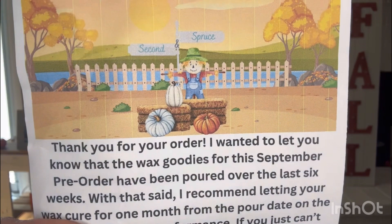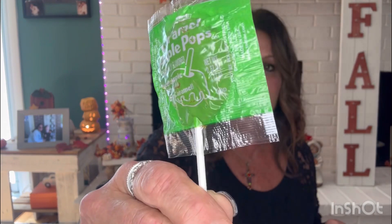Look at this — how she writes her note. Chris, if you're watching, you are a hundred percent right. This girl is detailed. It says: 'Thank you for your order. I wanted to let you know that the wax goodies for this September pre-order have been poured over the last six weeks. I recommend letting your wax cure for one month from the pour date on the label for the best performance. If you just can't wait and taking sniffs isn't cutting it, I would suggest trying a small piece after two weeks to see how the wax performs. I hope you enjoy and thank you for supporting our small business. We appreciate you.'